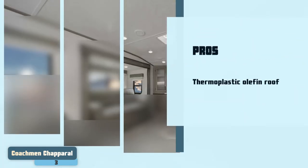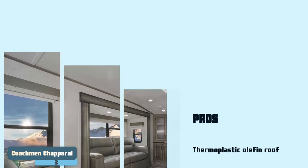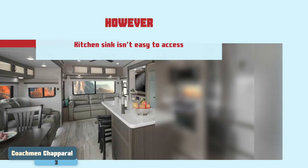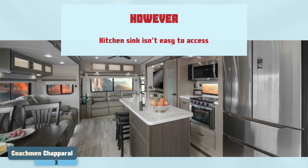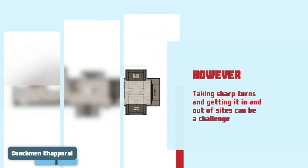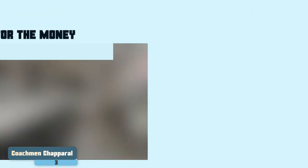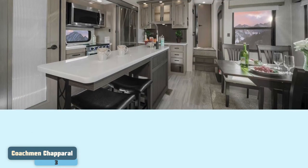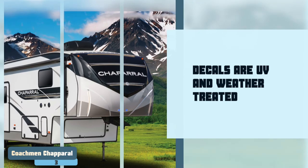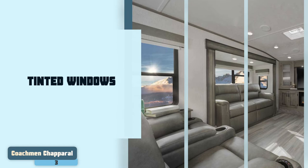It is equipped with a thermoplastic olefin roof backed by a 12-year warranty. However, consumers found that the outdoor kitchen sink isn't easy to access, and taking sharp turns and getting it in and out of sites can be a challenge. Bottom line: it is the best for the money. Its decals are UV and weather-treated to withstand the elements, and it has tinted windows for better privacy.